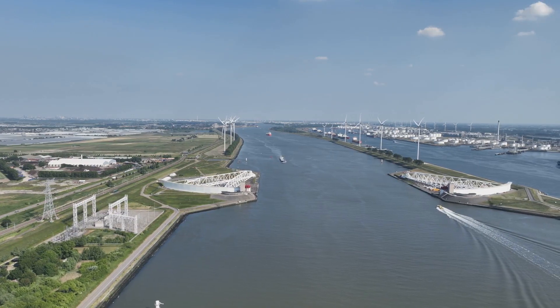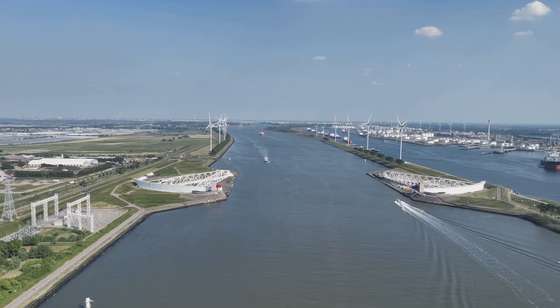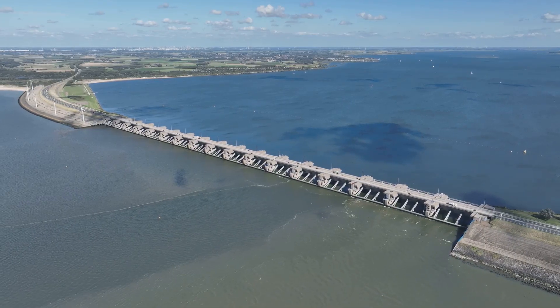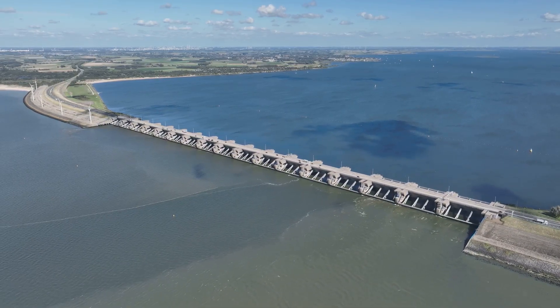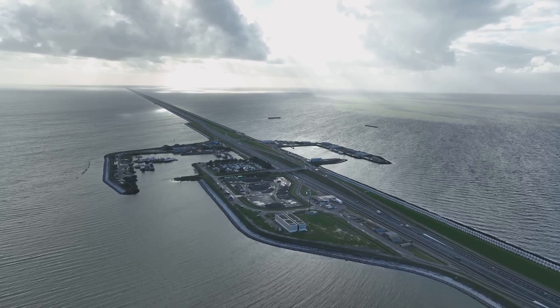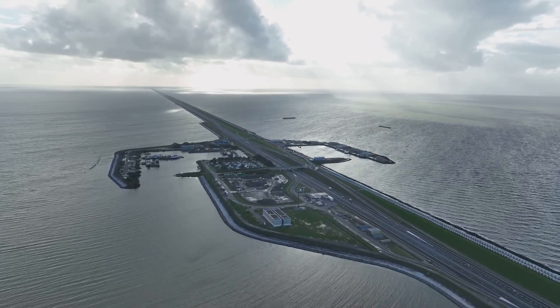The Maeslandkering, or Maesland Barrier, is a massive storm surge barrier near Rotterdam with two giant swinging gates. It automatically closes when water levels rise above three meters. The Haringvliet Dam and other dams control river water flow, preventing inland flooding and saltwater intrusion. The Deltaworks reduced flood risk from once every 100 years to once every 4,000 years, making it one of the safest flood protection systems in the world.